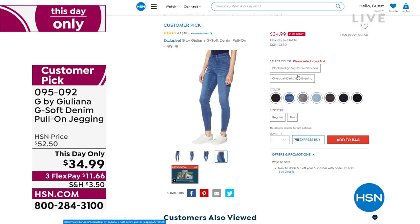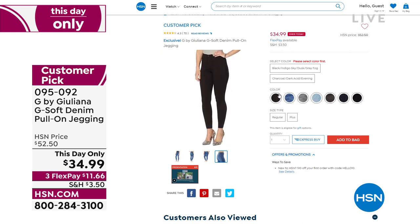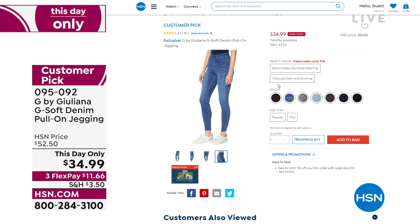Let me show you all the colors before this expires at midnight — it'll go back up to $52. We have all the colors of the denim: frost gray, charcoal gray, and I have on the evening rinse. This day-only deal means you don't want to miss out on this price.